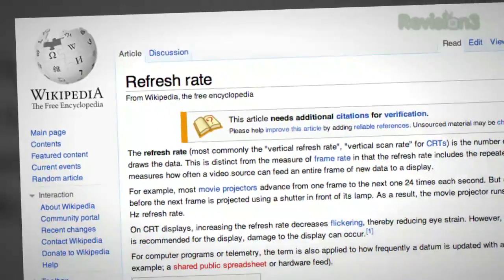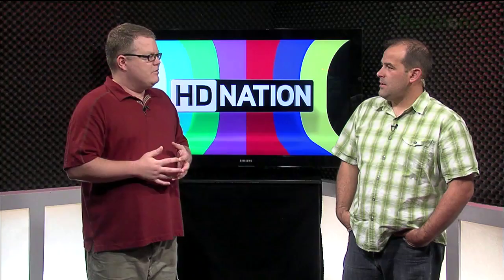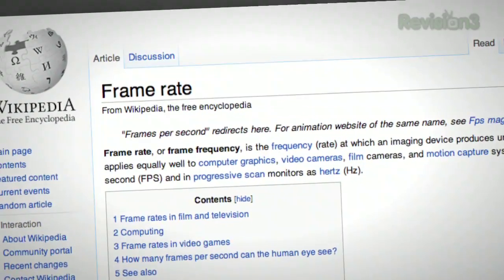The refresh rate refers to the display itself — it could be a TV screen, a projection screen, whatever you're looking at. Basically the lines are redrawn onto the set top to bottom, left to right: 60, 120, 240, or 480 times per second. The frame rate typically refers to the capture rate of the recording device, like a film camera — 24 frames per second. Most of the cinema we've ever experienced was recorded at 24 frames per second, whether on film or digitally. That's the frame rate.